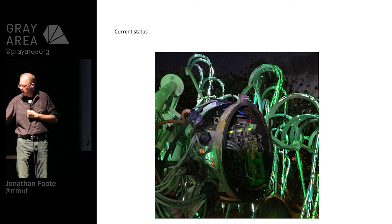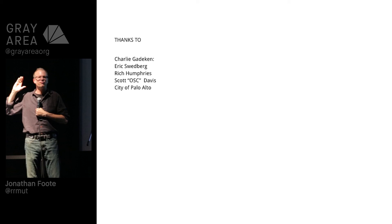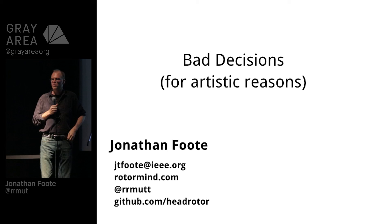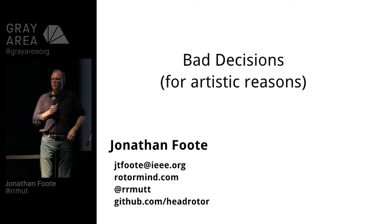Happy green blinking lights — and that is the end of my talk. Big thanks to all the people who helped out; there were about 30-40 people on this project. That's me — if you want to get in touch, ask questions. This concludes my talk. Thank you for your attention. I hope that wasn't too boring.